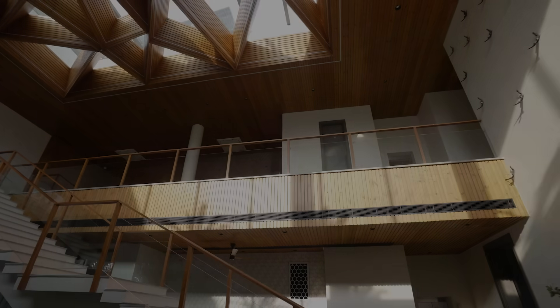Hi, this is architect Sachin Rastogi. Today we are going to talk about this thousand square yard house, which is a net zero home.